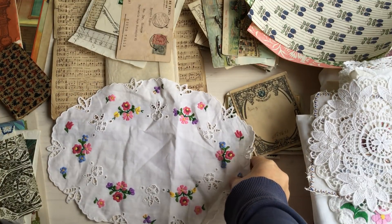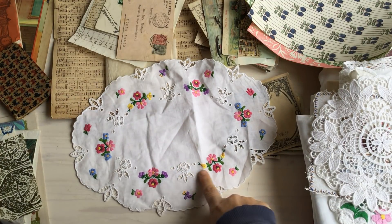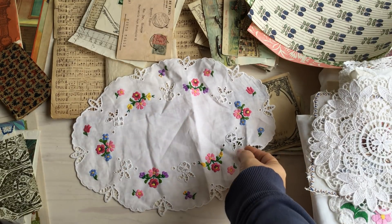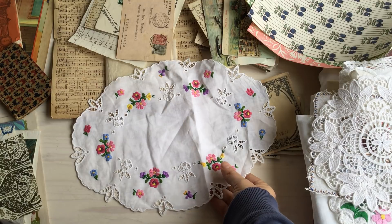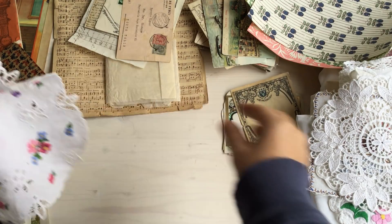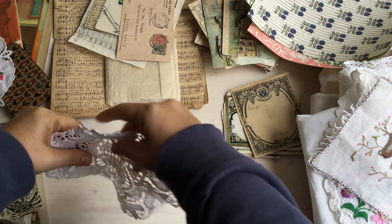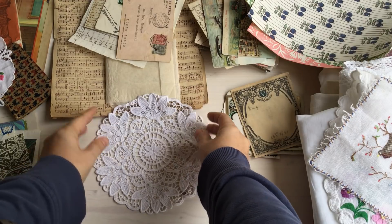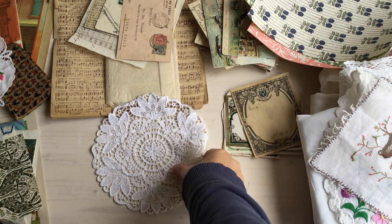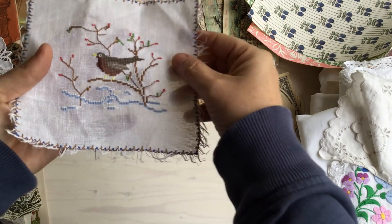First I'm going to start off with some of these linens that I've discovered. We've gone to a couple of antique stores. This one has beautiful embroidered colorful flowers around it, which would be really great to scan — the little bits and pieces — for the journals.